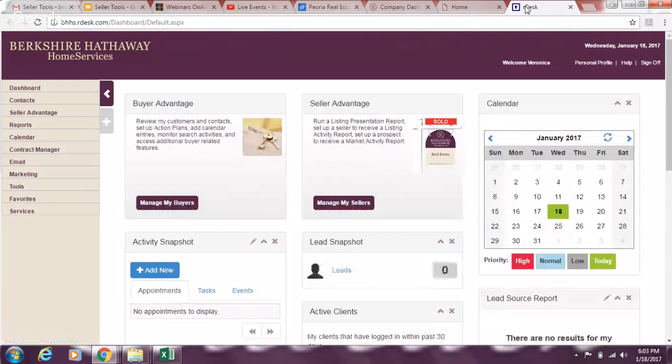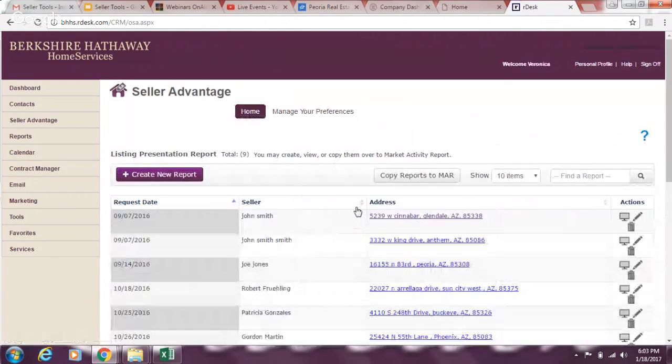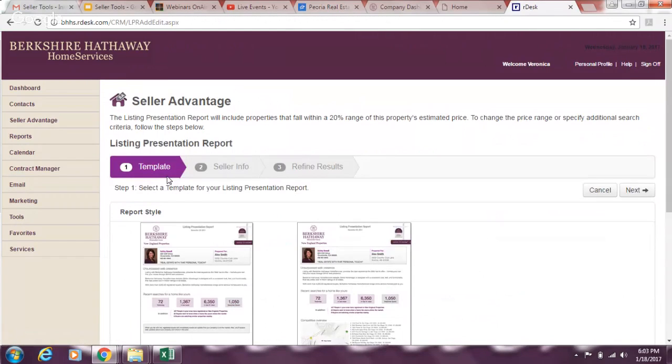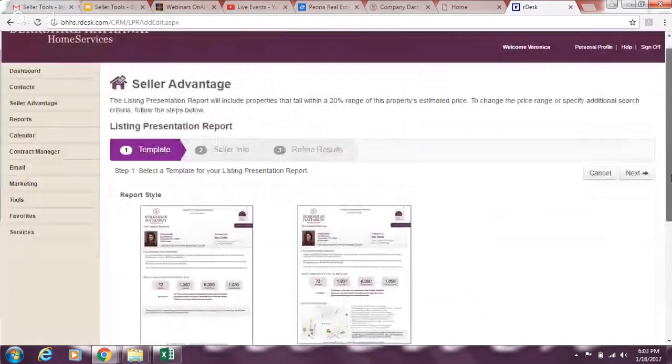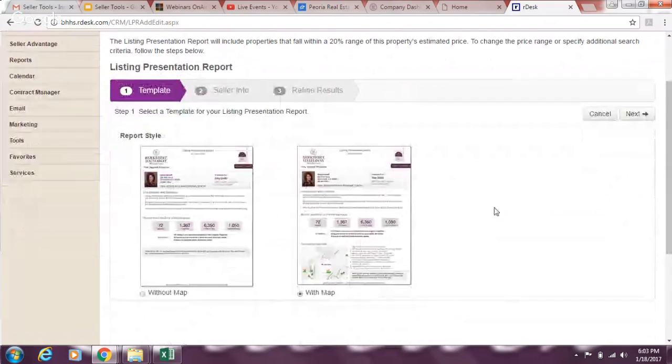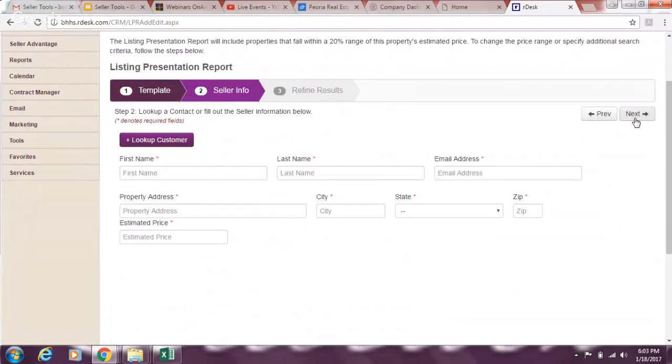Inside Seller's Advantage there are tons of reports — we'll be doing a full training class on the Resource Center. Click 'Manage My Sellers,' and if you're going after a FSBO, hit 'Create a New Report.' I always choose the one with the map because it's much more interactive. It defaults to the map view, so just click Next.